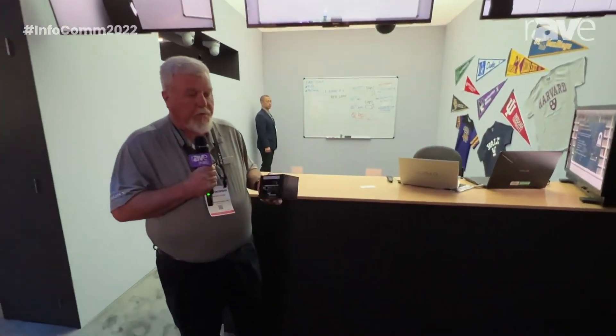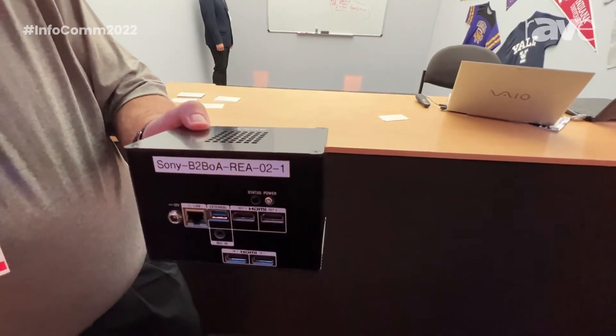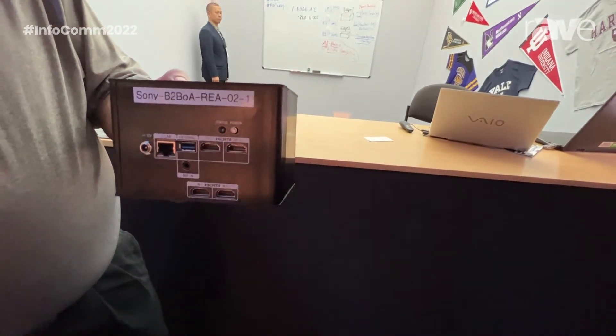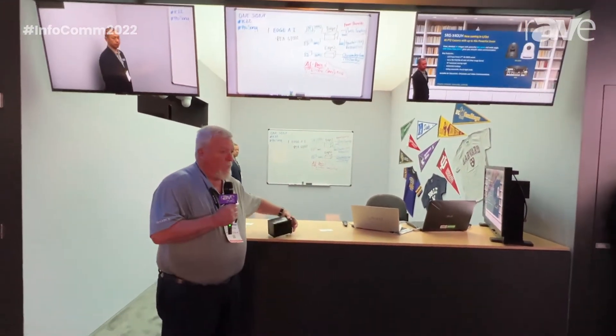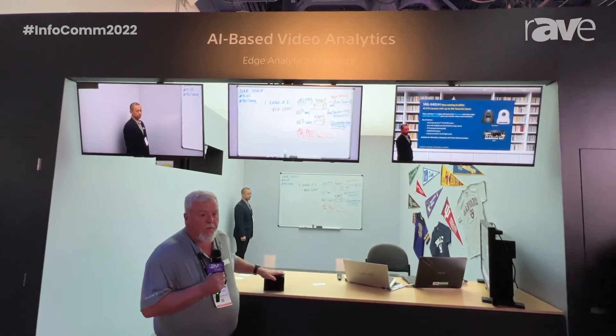It's a high-end GPU graphics processor running advanced AI video analytic software. The box has five built-in applications. Each is individually licensed and can be purchased separately. Today we're demonstrating three of those applications.